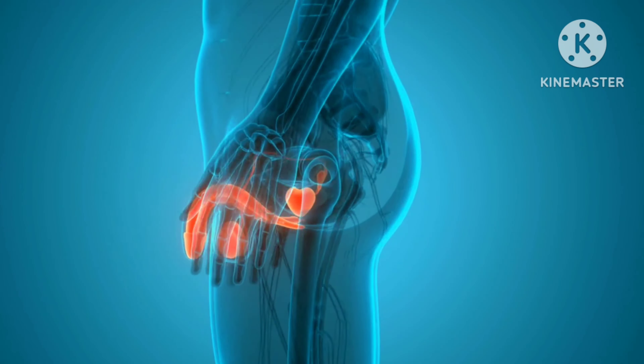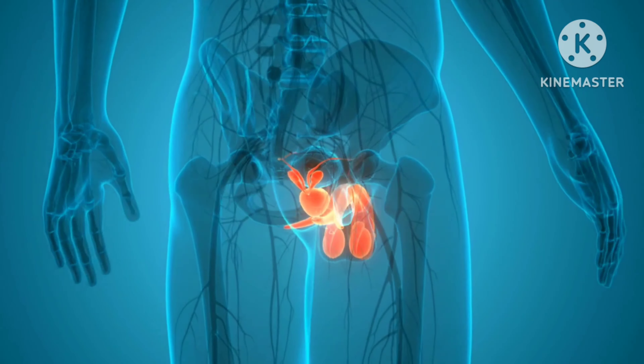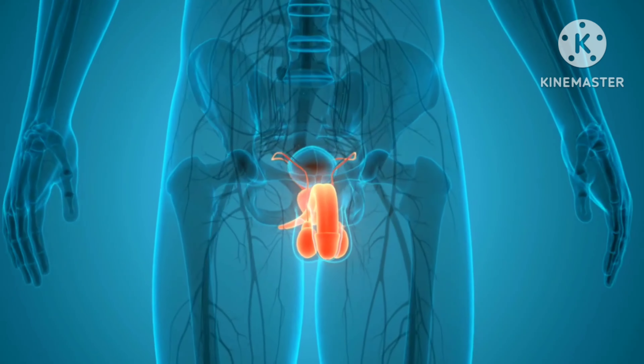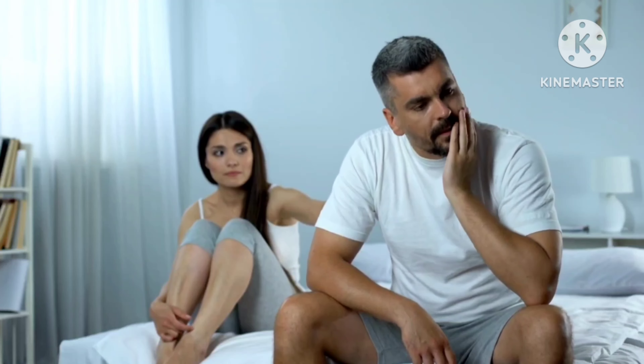Erectile dysfunction medications. Most common medications for erectile dysfunction such as tadalafil, sildenafil, and vardenafil can cause headache, flushing, vision changes, and a drastic fall in blood pressure if you mix these with alcohol.